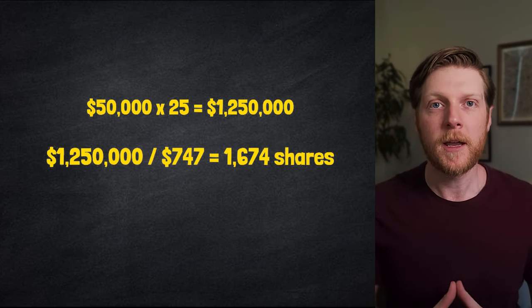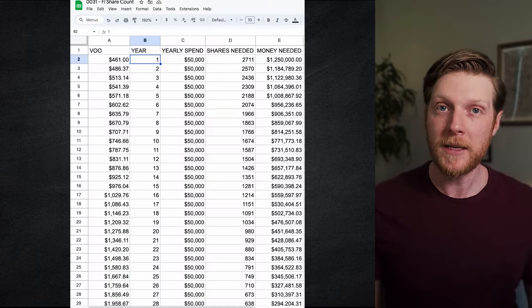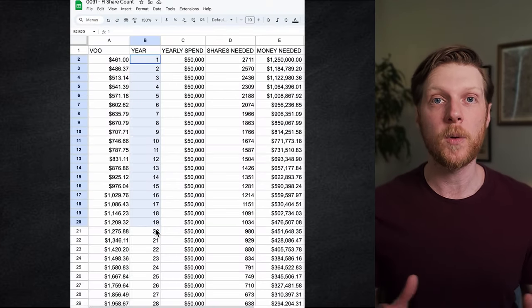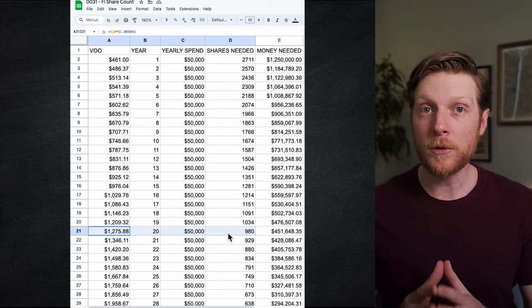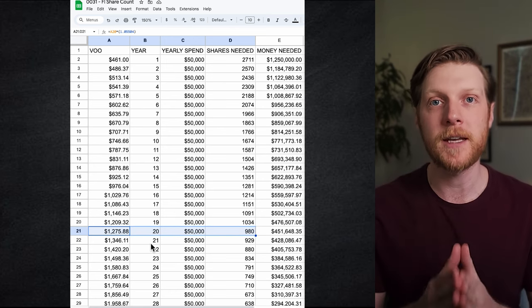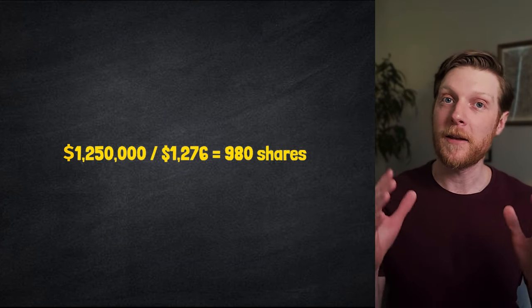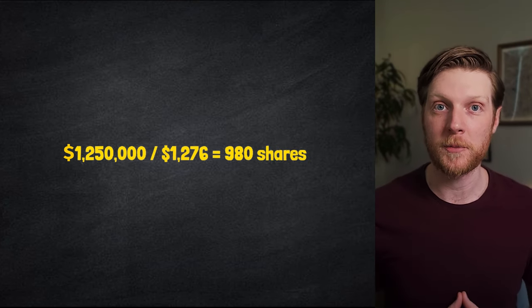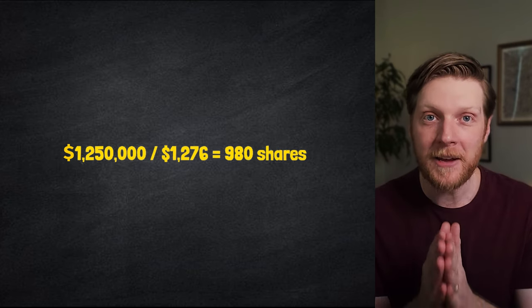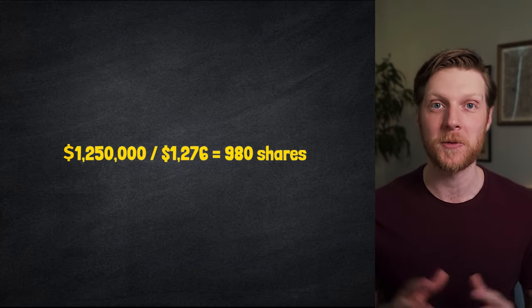Let's look at a second example. If my goal was a little more conservative and I wanted to reach financial independence in 20 years — that's the year 2044 — then a single share of VOO would be worth about $1,276, adjusted for inflation. Needing a yearly spend of $50,000, that means I only need 980 shares of VOO to be financially independent in 20 years.